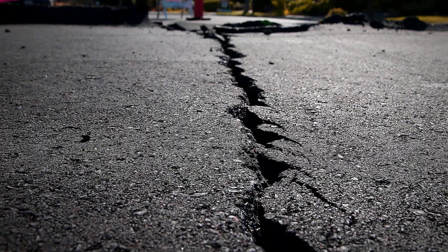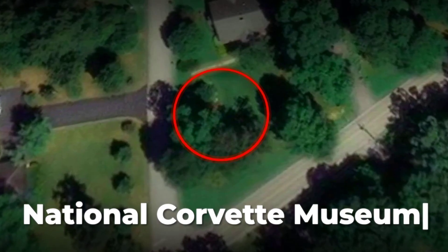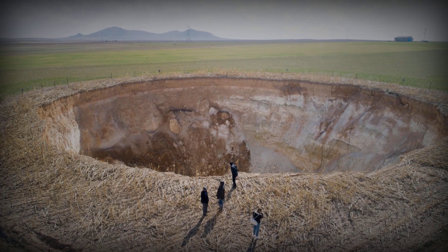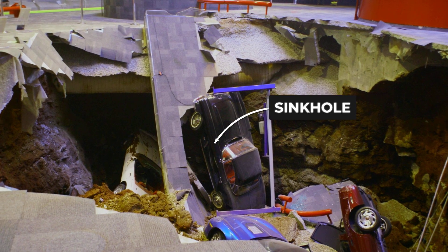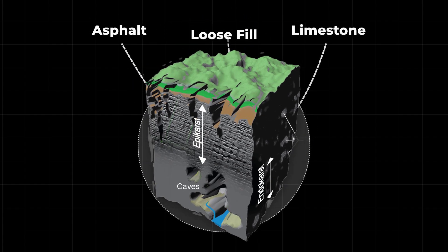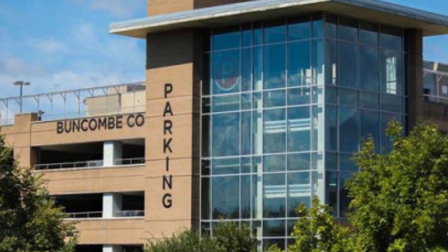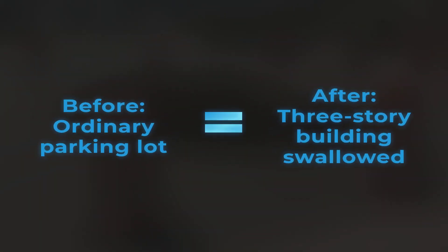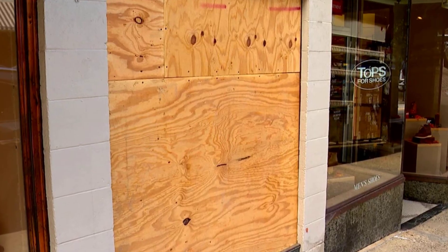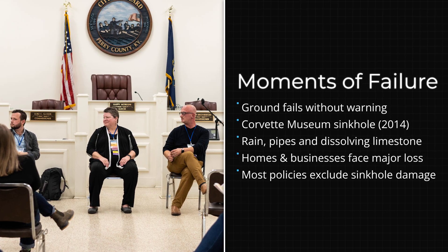The ground doesn't just shift in theory. It fails in public. In Bowling Green, Kentucky, the floor of the National Corvette Museum collapsed before sunrise. Security cameras caught the moment eight cars, some worth more than a house, dropped out of sight. What looked like solid concrete gave way to a pit deep enough to swallow a city bus. Engineers traced the cause to a void in the limestone, hidden until the weight above became too much. In Asheville, North Carolina, a parking lot opened into a sinkhole 36 feet wide and 30 feet deep — large enough to bury a three-story building. Cars disappeared. The building next door was condemned. Businesses closed, caught in a dispute between property owners, insurers, and the city, each pointing to rain, pipes, and the ground itself as the culprit.